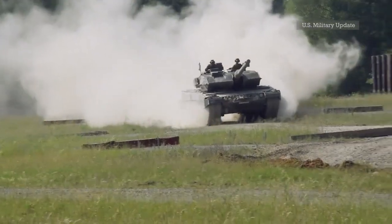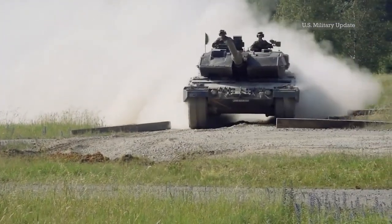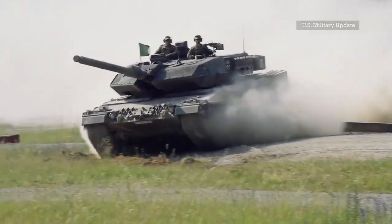However, despite their age, they have most of the features a modern tank should have, including capabilities that address some of the shortcomings of the T-72B3 and T-90A.